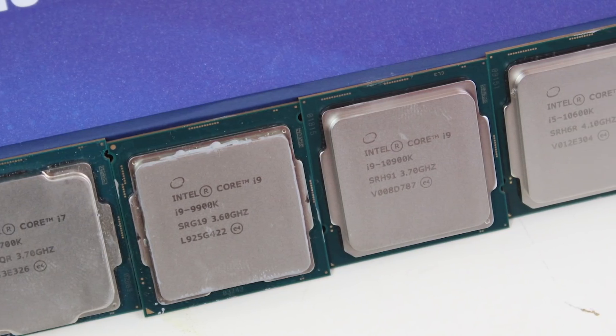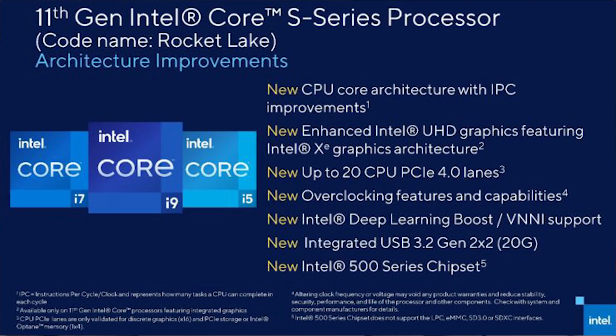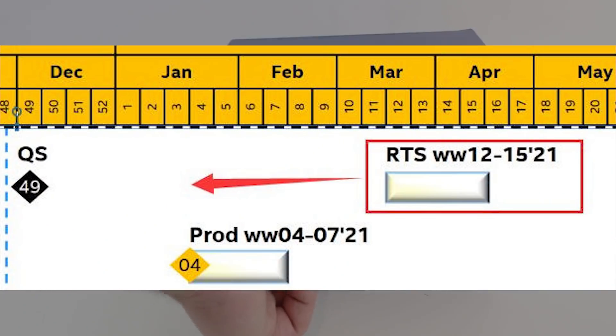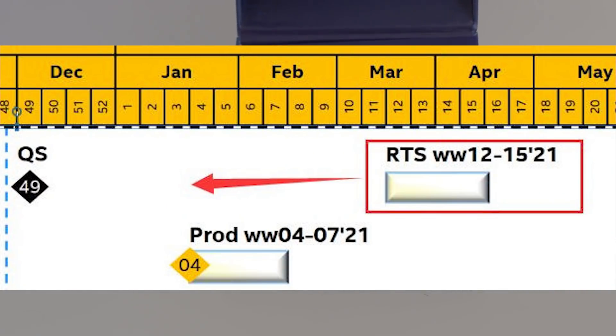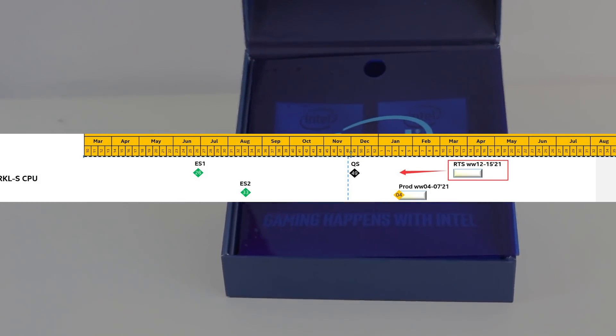The last thing I'd like to cover is Rocket Lake. One Raichu on Twitter — I'll link their tweet in the description — has essentially confirmed the production schedule of Rocket Lake processors. As you're likely aware, Rocket Lake is going to be 8 cores and 16 threads, but it does have a brand new architecture, although it's still on Intel's 14nm node. The IPC gains for this architecture are fairly impressive. The 500 series platform looks like it's going to be announced at CES in January, but the actual Rocket Lake processors start entering mass production around this time and will start trickling onto store shelves maybe a couple of months later.